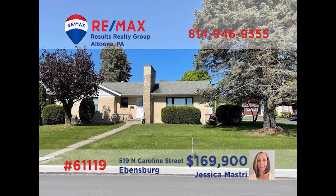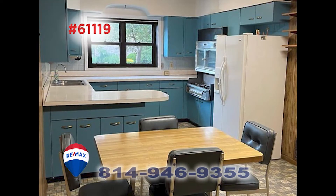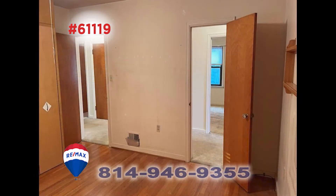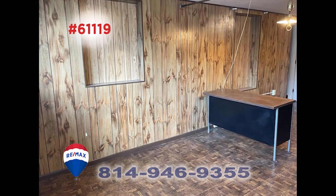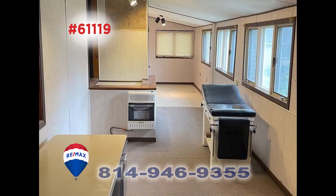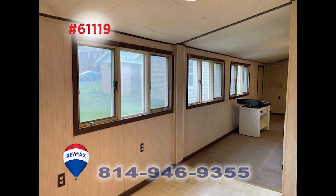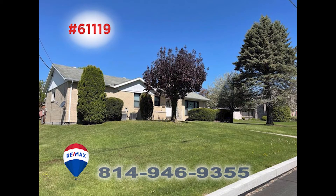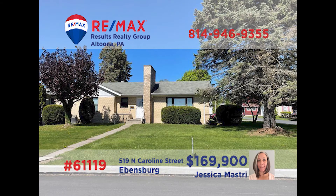Ebensburg is where we'll find this spacious rancher, presented by Jess Mastery. This work-ready kitchen offers an eat-in area and all major appliances. You'll find four big bedrooms along with three and a half bathrooms for personal convenience and comfort. There's a fireplace in the living room, as well as in the spacious family room in the basement. Large windows, a two-car garage, and a big backyard too. Contact Jess to schedule a personal tour.